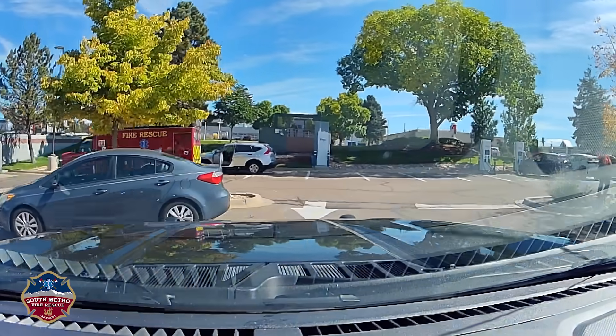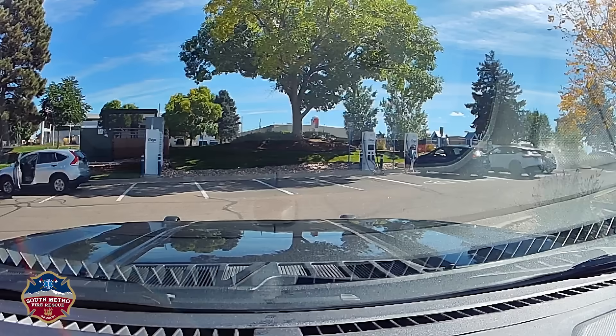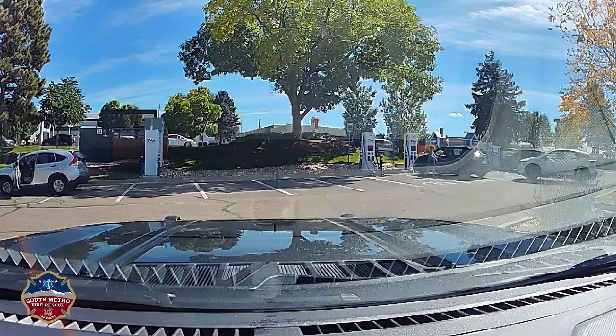So the King Soopers — they're going to be at the charging stations for a Nissan Leaf that's smoking. It has since been unplugged from the charger; owner is with the vehicle. Dispatch, you can show Hazmat 38 responding.